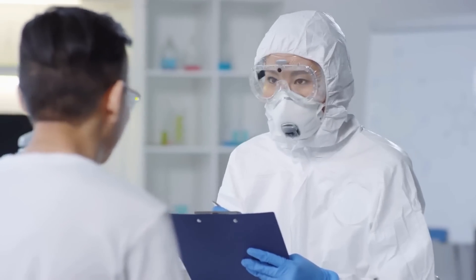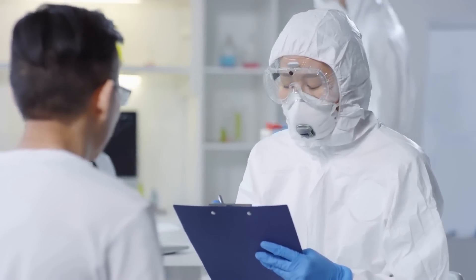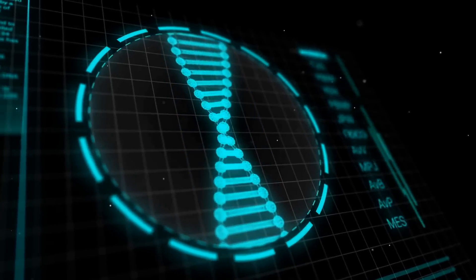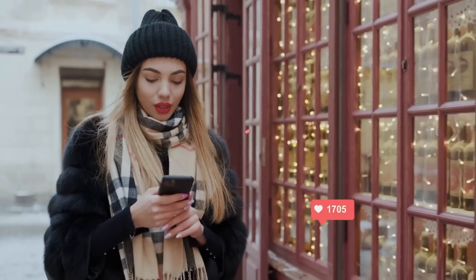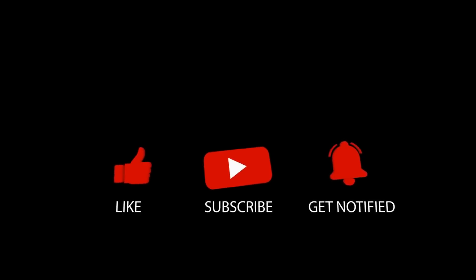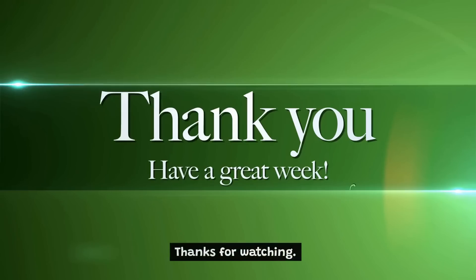Data analytics can also help healthcare providers identify areas for improvement in clinical workflows, optimize resource allocation, and improve patient safety. That's it for today's video. Feel free to share your thoughts in the comments section below. Don't forget to like and subscribe to our channel for more future updates. Thanks for watching.